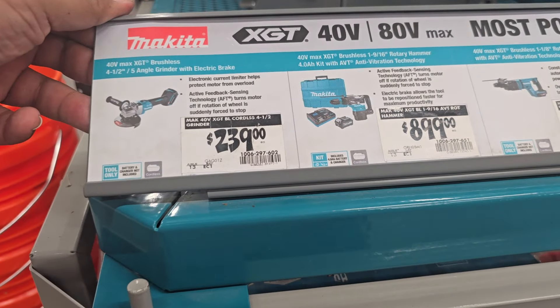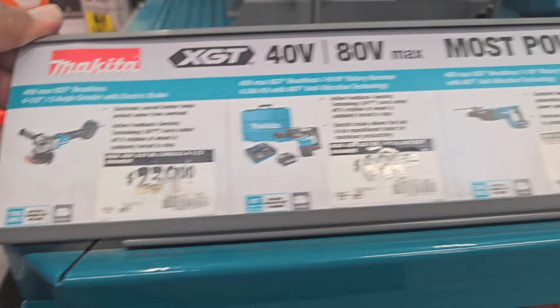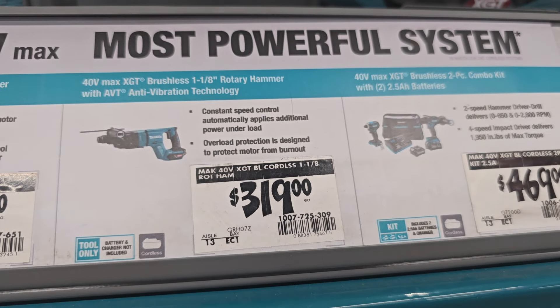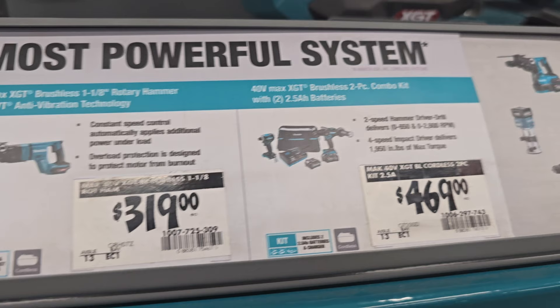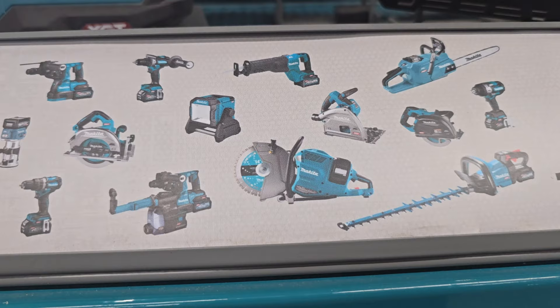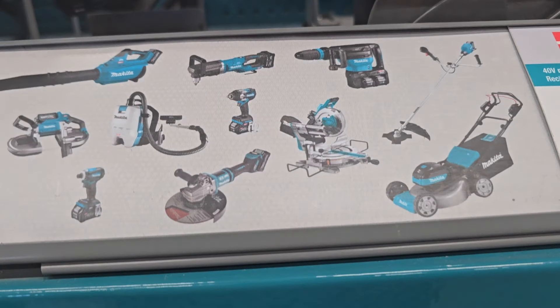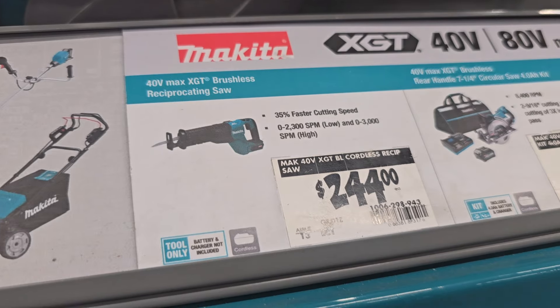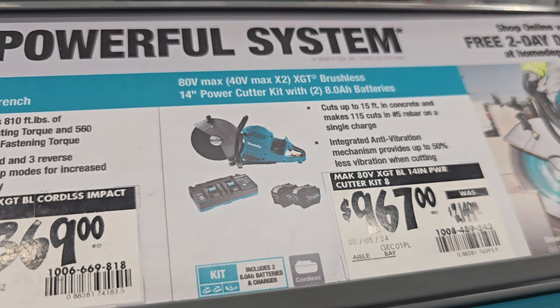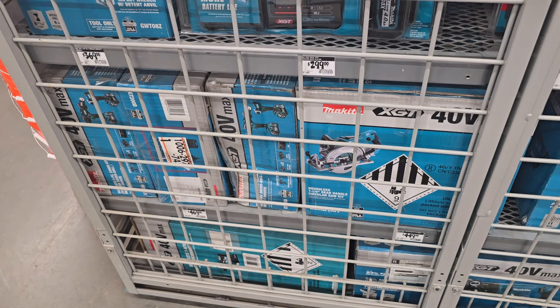If you don't know about this line, Makita has an XGT line which is 40-volt/80-volt. It's great for bigger tools — they carry nothing but larger tools here, though they do have an impact driver and hammer drill which work excellent. The only downside is it's expensive, but for a pro that needs bigger tools, it's nice to have one battery platform. The angle grinder is huge, plus there's a fast-cutting reciprocating saw, circular saw, and a concrete cutter.